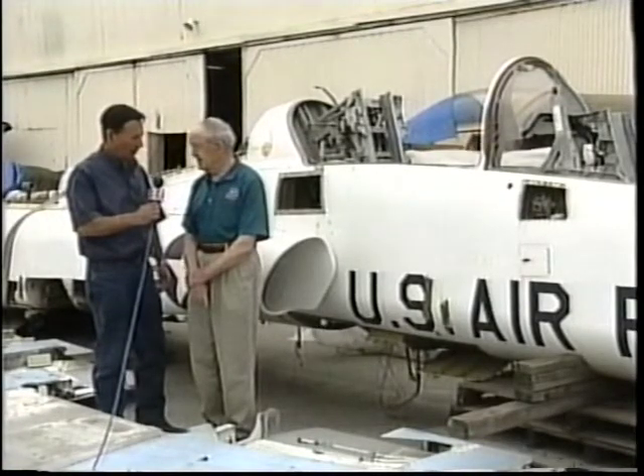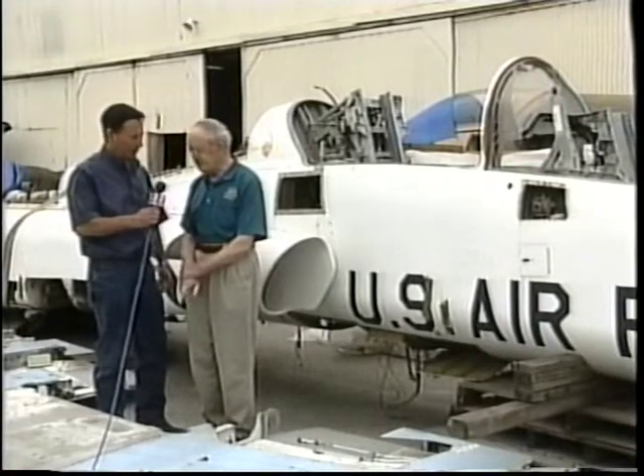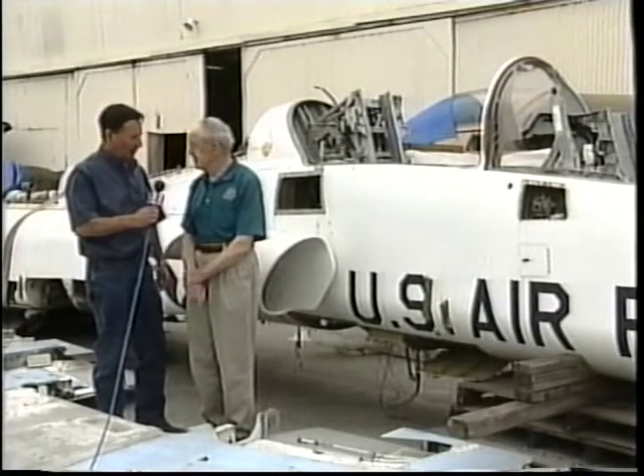Would that be much like an F-5 that we have here today? That is much like the F-5 — matter of fact, they have the same wing. The F-5 and the N-156.